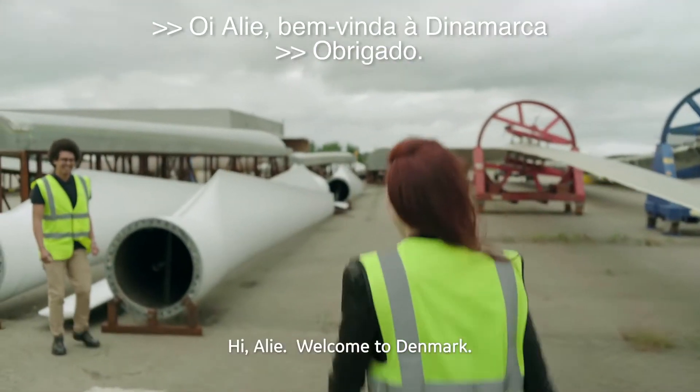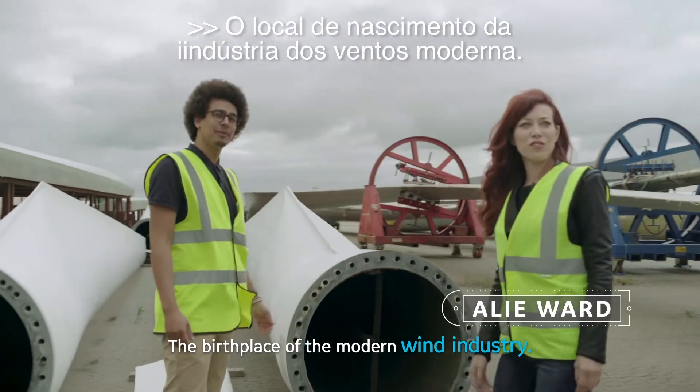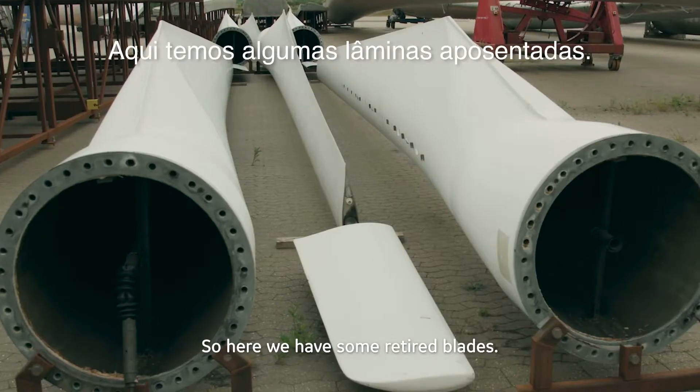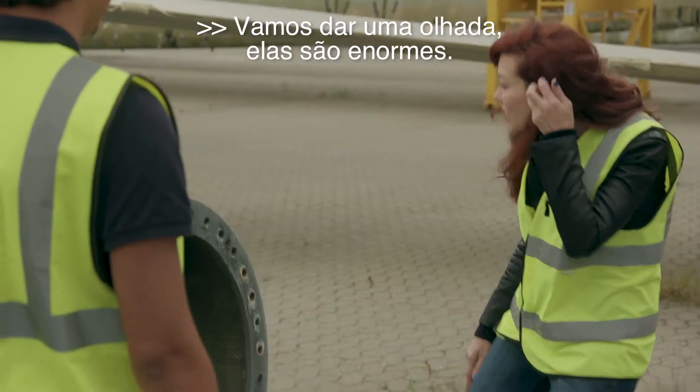Hey, I'm Ali. Welcome to Denmark — the birthplace of the modern wind industry. Thank you. Are these the blades? So here we have some retired blades. They come from the first offshore wind turbine in the world. So let's go take a look around.